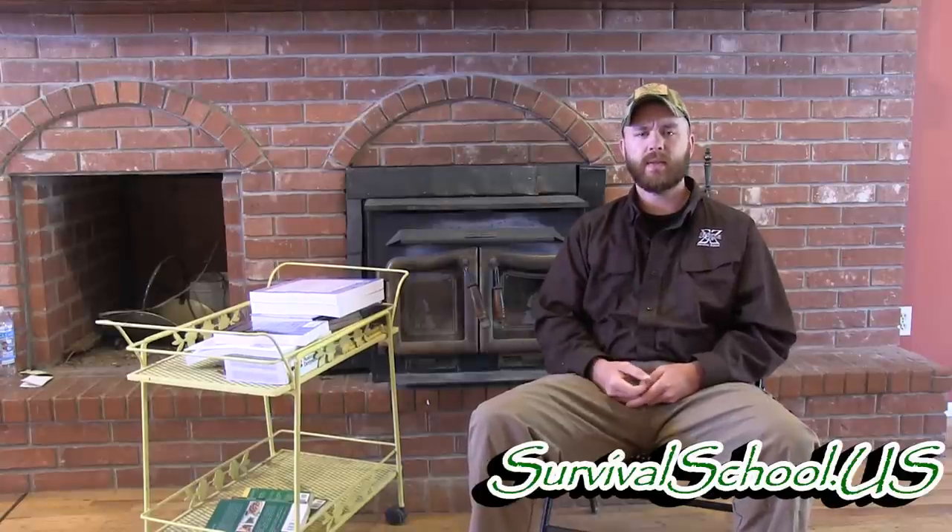Definitely get out in the field and get some dirt time. Learn these plants and learn what you can do with them. As always, we appreciate your support — share, like, and subscribe. Make sure you share these videos on forums with other people so that we can spread this valuable knowledge. Thanks, and have a great day.